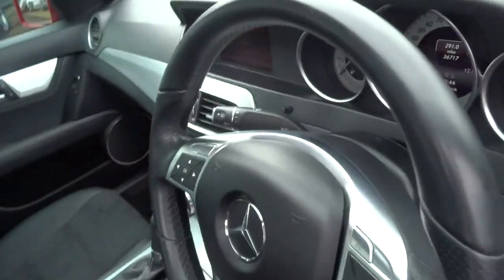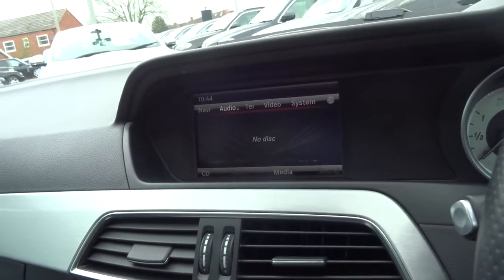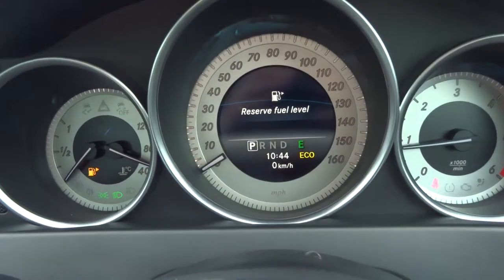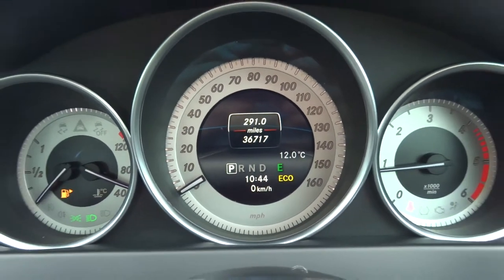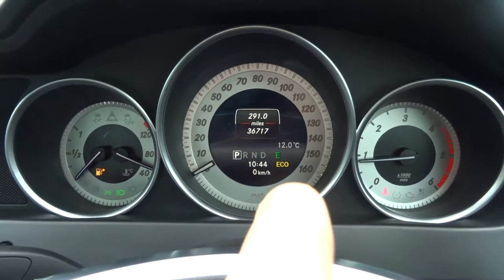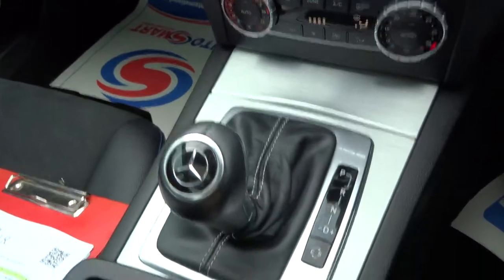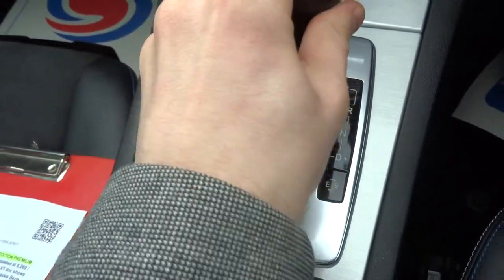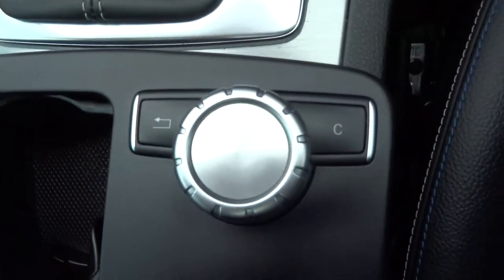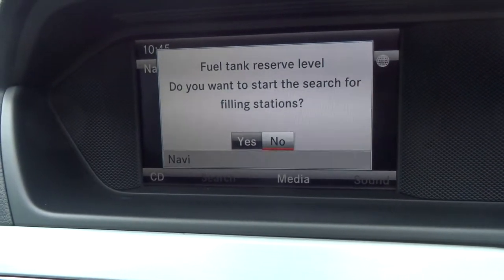So I'll step into the car and put the engine on to show you a few of the features. The car has done 36,717 miles. It's got eco mode just there, and as you can probably tell it is semi-automatic — you just knock it over and place it into gear, and then you can change it up and down as you wish while driving. Everything's controlled by this button here, and as you can see it's now prompting us to go to a fuel station, so we'll decline that for now.